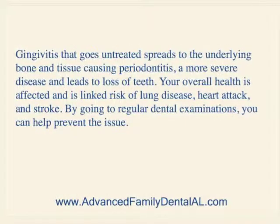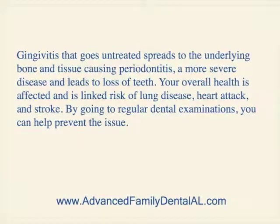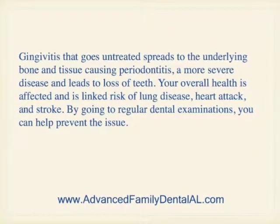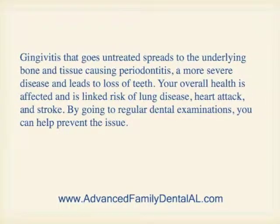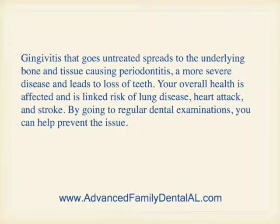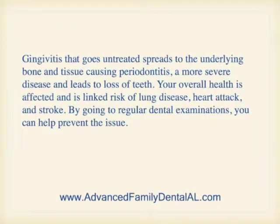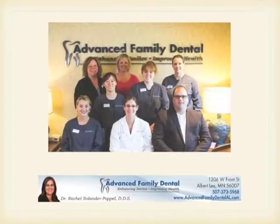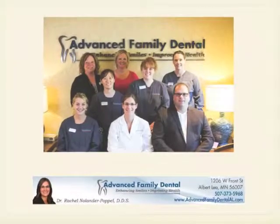Gingivitis that goes untreated spreads to the underlying bone and tissue, which causes periodontitis, a more severe disease, and that leads to loss of your teeth. Your overall health is affected and is linked to a risk of lung disease, heart attack, and stroke. By going to regular dental examinations, you can help to prevent these issues.